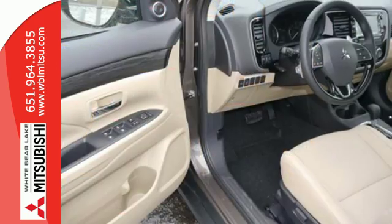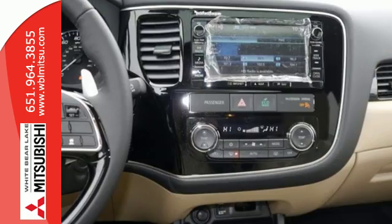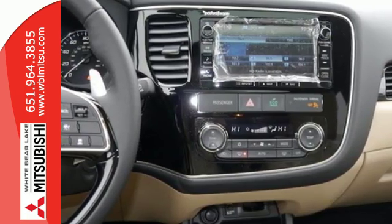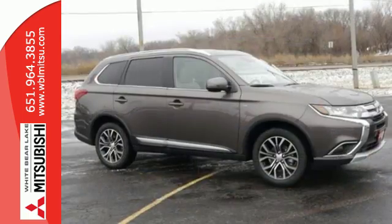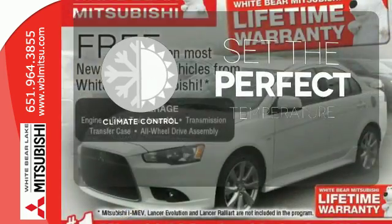You'll love features like Hill Start Assist, Eco Mode Switch, and the Fuse Hands-Free Link System which allows you to access your phone and media players with the sound of your voice. The climate control lets you set the temperature exactly where you want it.